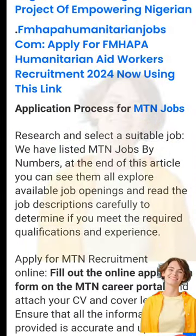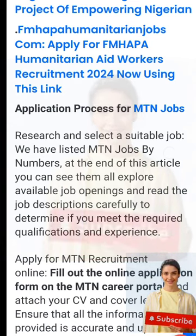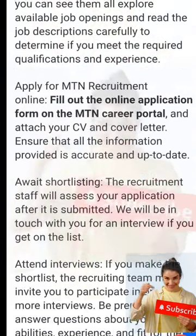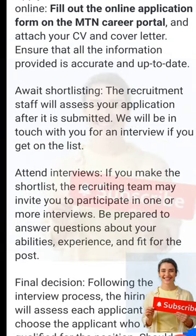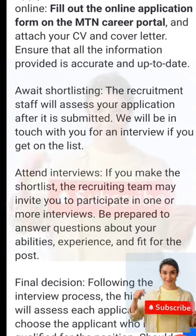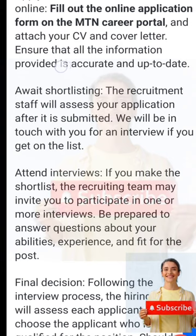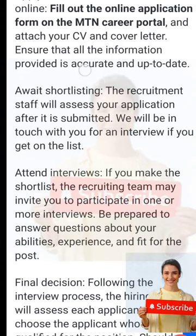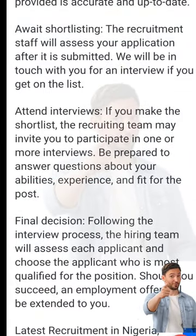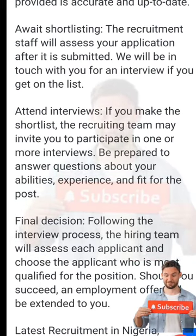The application process for NTN jobs: first, research and select a suitable job. We will list NTN jobs by numbers at the end. For the online application, fill out the form on the NTN careers portal and attach your CV and cover letter. Ensure that all the information provided is accurate and up to date.